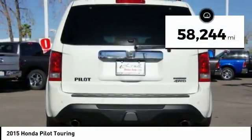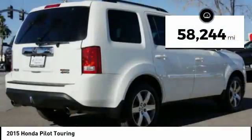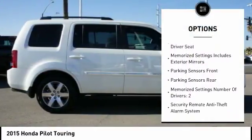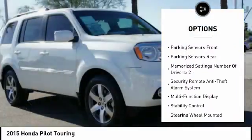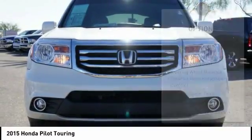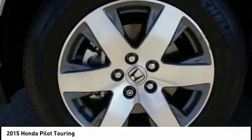This vehicle has less than 60,000 miles. Here are some of this vehicle's great options: traction control, stability control, cruise control, fog lights, power door locks, power windows, power brakes, child safety locks, trip computer, overhead console.